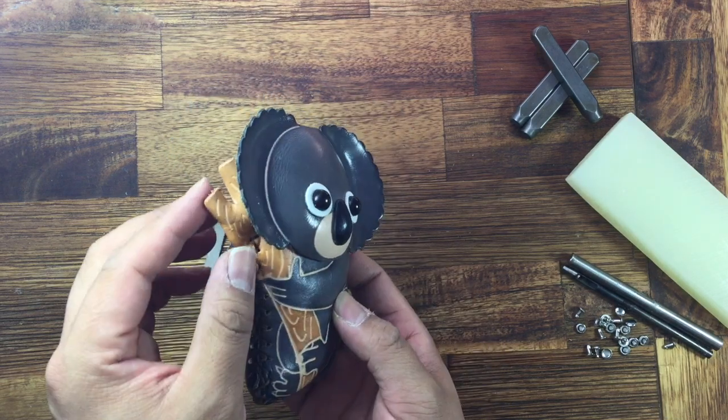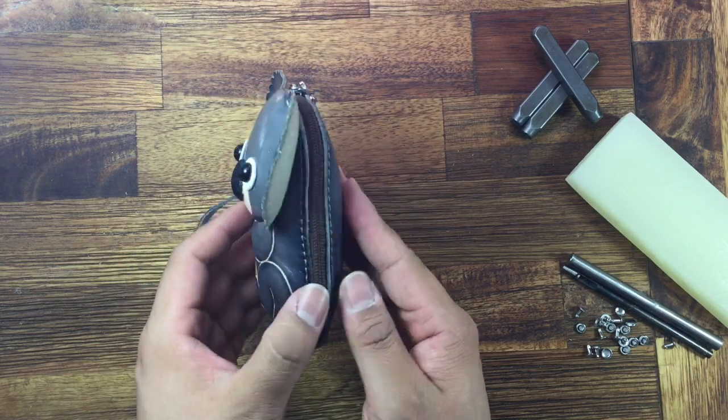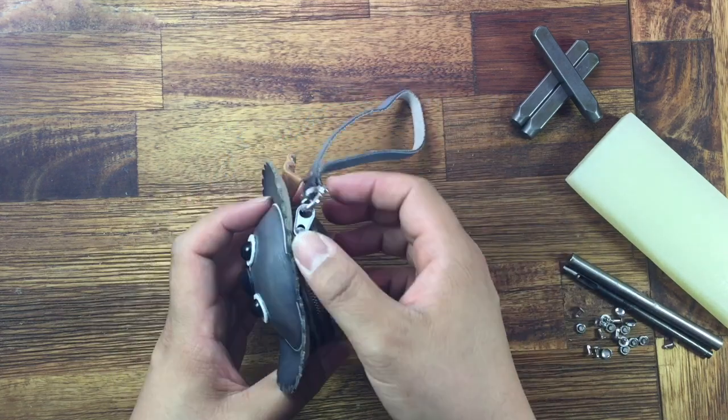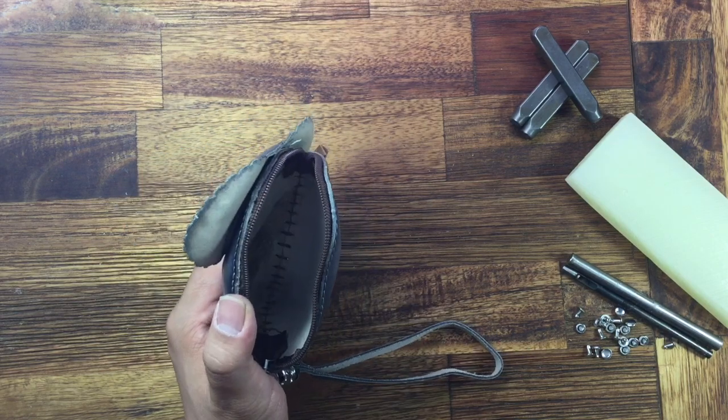Very good details and stitch painting. And here is a strap to open, here's a zip — this side, this one.